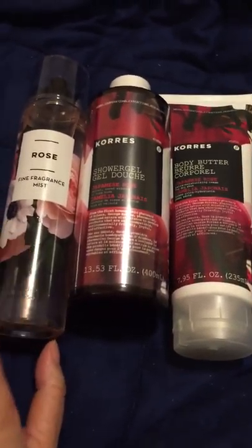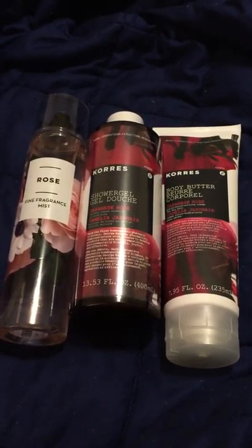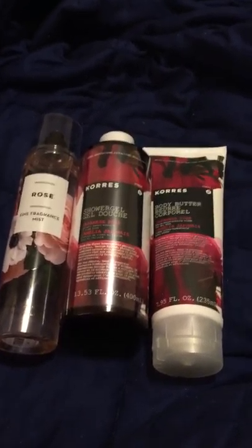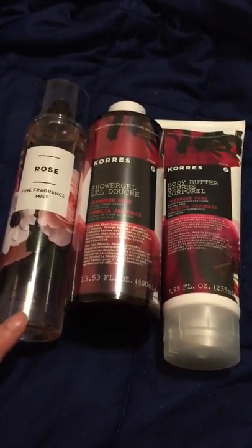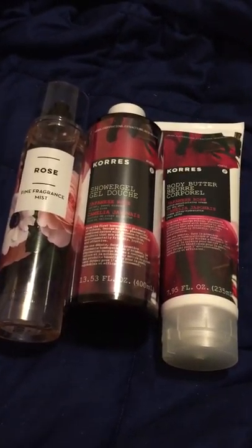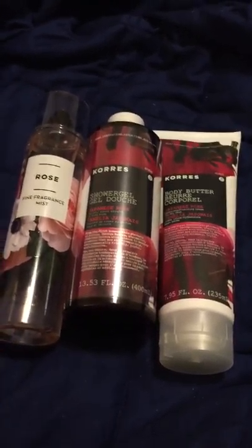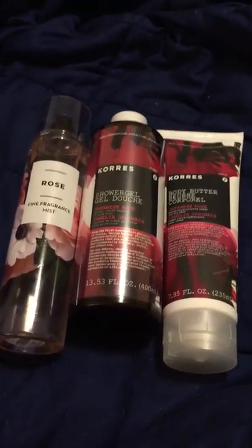I also have here the Bath and Body Works Rose spray. I missed out on getting it the day they had everything on sale, because as I've said in other videos I'm on disability and don't have a lot of money. But I was fortunate to get this on eBay — I put in a bid for four bucks and said I'm not going to bid any higher. I got a notice that I won, and I was so happy because I really wanted this. I got the full-size rose spray for four bucks on eBay.